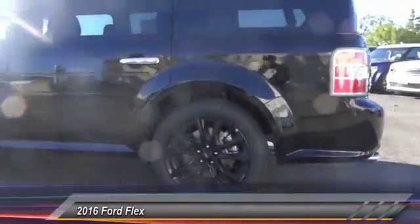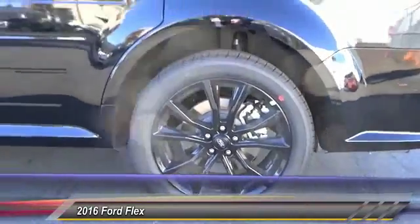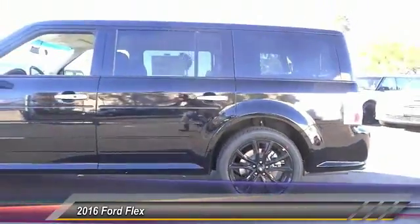Power steering, four-wheel disc brakes, AM/FM/CD/MP3 radio, universal garage door opener.